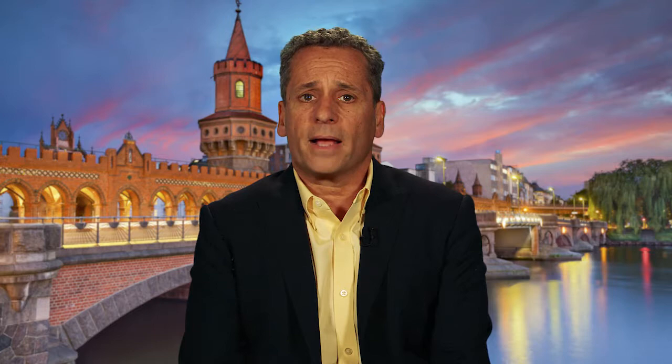Now let's move on to Ruri Octocog Alpha Pegol, also known as BAX 855, which is an extended half-life recombinant Factor 8 modified with polyethylene glycol whose efficacy and safety were extensively studied during its clinical development program. At the 2017 ISTH Congress, Horling and colleagues presented data on the potential immunogenicity of BAX 855 to assess the development of neutralizing antibodies against recombinant Factor 8. Data for binding and neutralizing antibodies from 243 patients with hemophilia A from seven clinical studies of BAX 855 were integrated for this analysis.